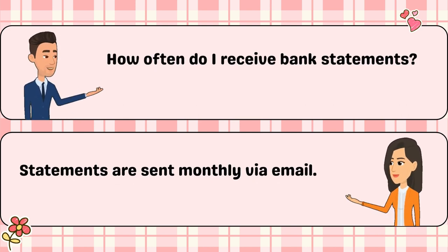How often do I receive bank statements? Statements are sent monthly via email.